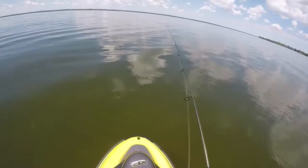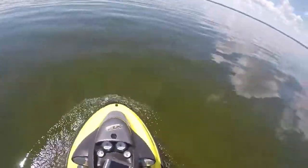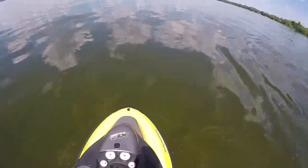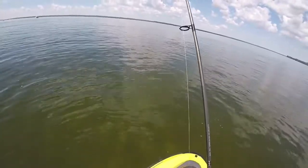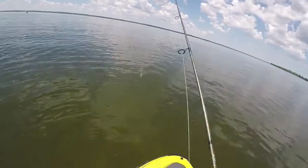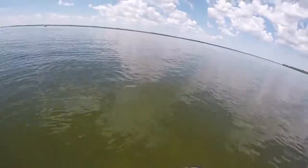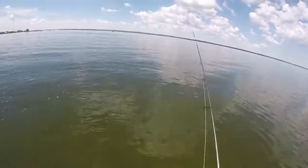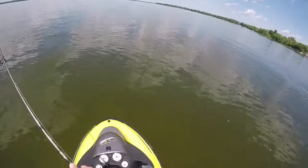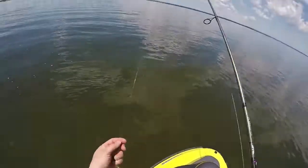This water is normally extremely clear but it's really dingy today — actually the clearest it's been all year because it's been pretty muddy in here. I had one hit for sure but couldn't get a hook in him, probably bit the tail. I've got 12-pound fluorocarbon to braid — normally I'd use lighter line but the water's so dingy I don't think it really matters today.